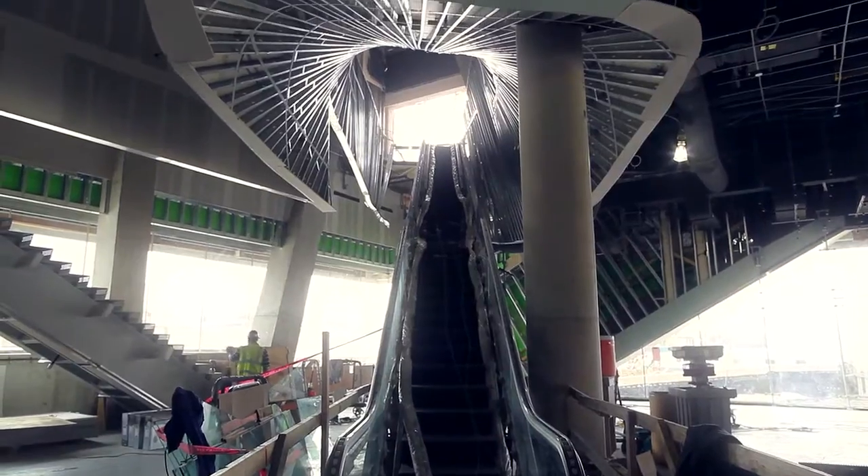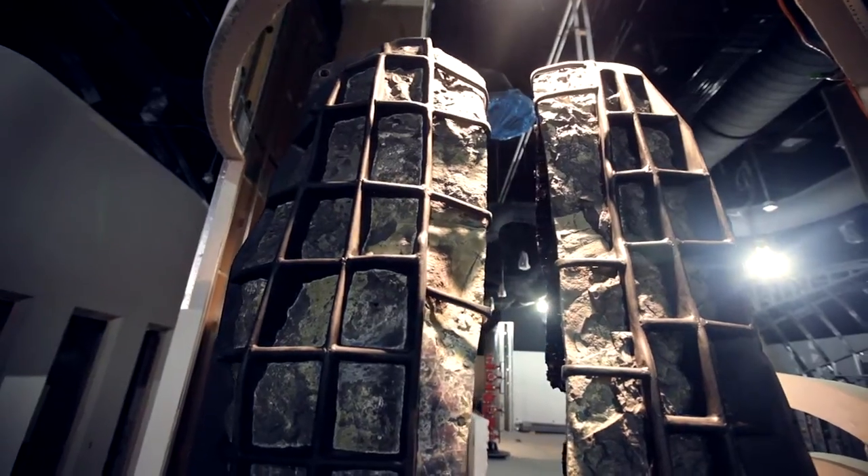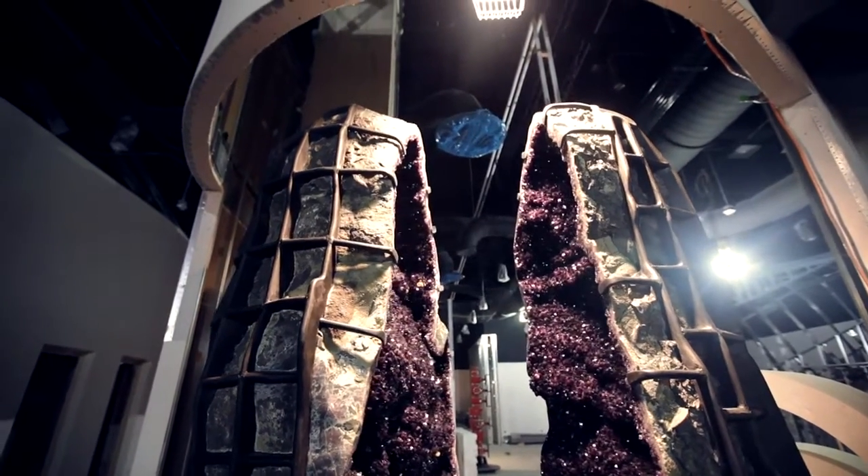We are a couple of years into the building of the project. For those of you who've been watching really carefully, the building has gone up really quickly and we are within a year of opening. The building itself will be done this summer and the exhibition installation actually just recently started. So there's a lot of excitement around the building right now.